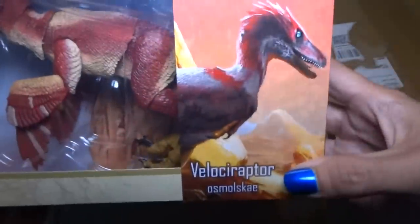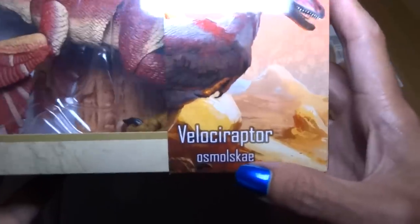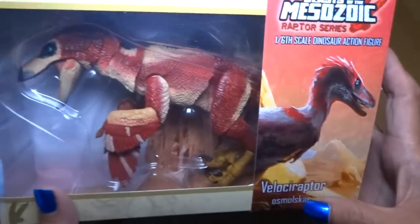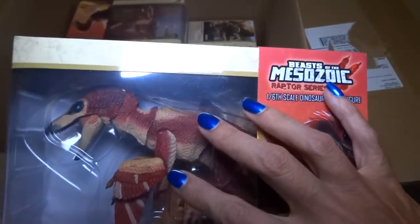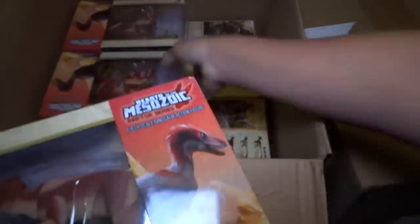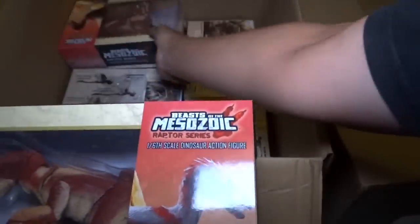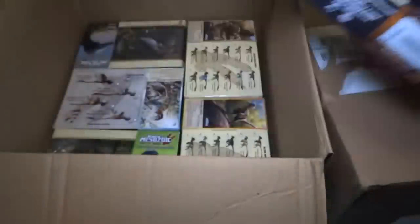Sorry if I get any of the names wrong. So this is a Velociraptor Osmolskae. He's a red one. I think this is a Kickstarter exclusive maybe. I'm not sure about the red color. There should be a blue one and also a regular color maybe.